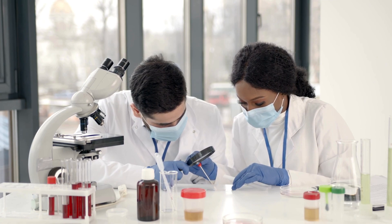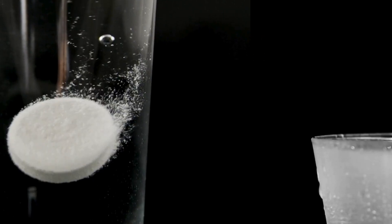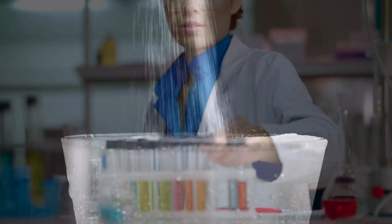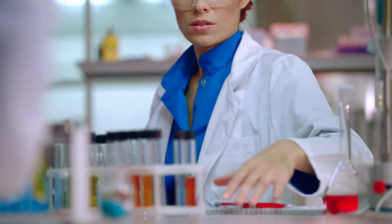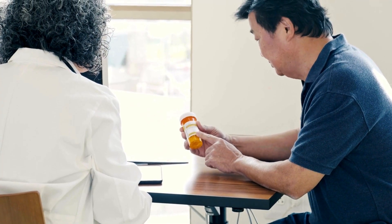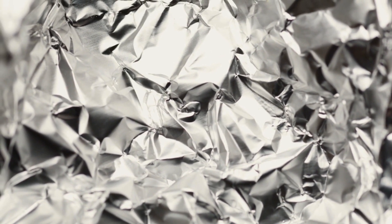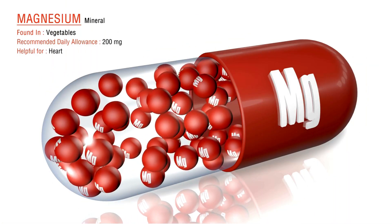Number 3: antacids are available in various forms including tablets, chewable tablets, liquid suspensions, and effervescent powders. Different formulations may have varying concentrations of active ingredients. While generally considered safe when used as directed, antacids can have side effects — common ones include constipation with aluminium-containing antacids, or diarrhea with magnesium-containing antacids.